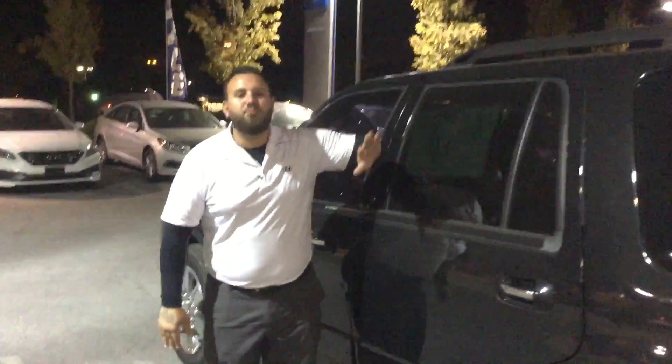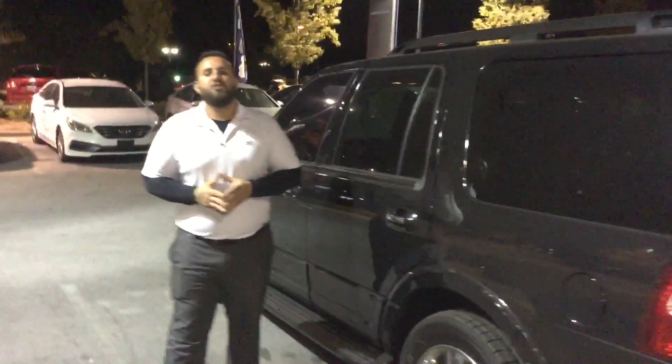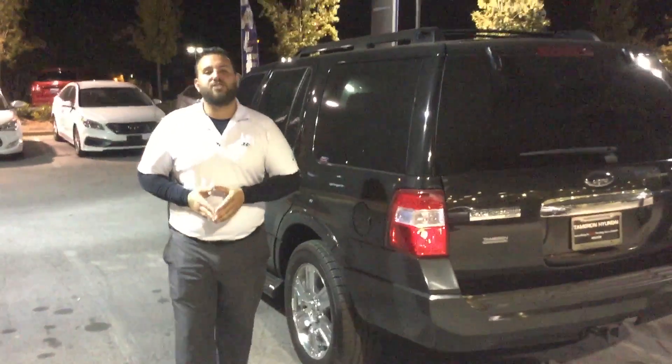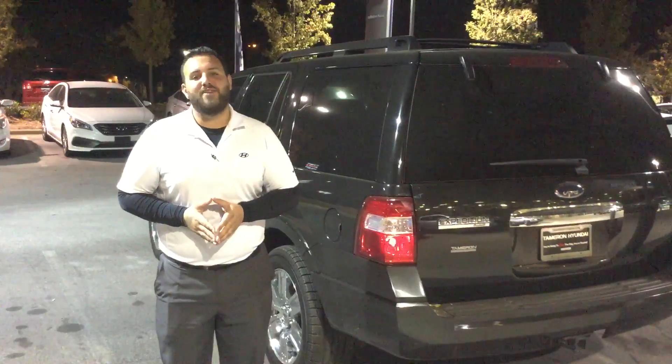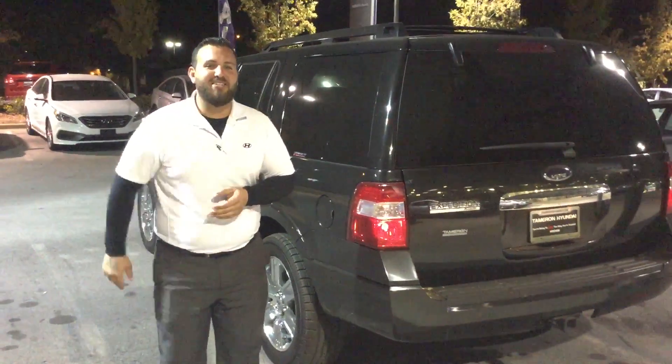The best thing you can do is come on by — beat the rush, because at prices like this, these vehicles this nice will not be here long. So come on by or give me a call at 205-380-6250, or you can reach me on my cell phone at 447-7863. Here at Tamron, you're going to love the way you're treated. I can't wait to see you soon.